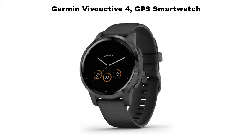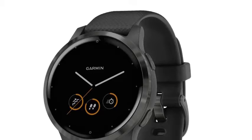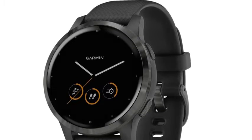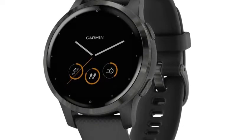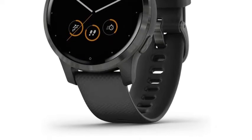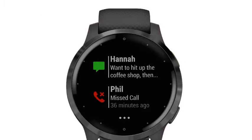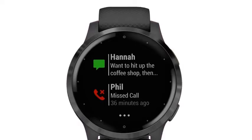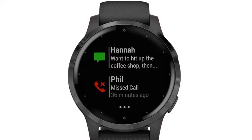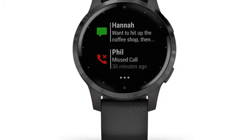Garmin Vivoactive 4 GPS Smartwatch keeps track of your energy levels, pulse ox — note: this is not a medical device and is not intended for use in the diagnosis or monitoring of any medical condition — respiration, menstrual cycle, stress, sleep, estimated heart rate, hydration, and more. Easily download songs to your watch including playlists from Spotify, Amazon Music, or Deezer — may require a premium subscription with a third-party music provider.